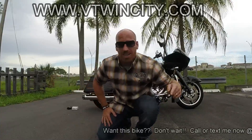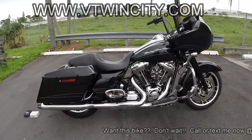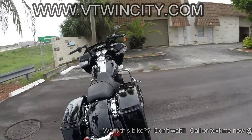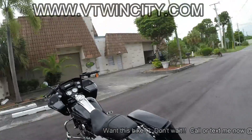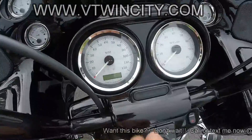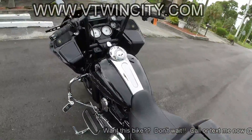You're looking at the 2012 FLTRX Road Glide Custom. This one comes in vivid black — the paint is immaculate. This bike has over five thousand five hundred dollars in parts and accessories on it, it's loaded up. And check this out: 6,924 miles, so it's got low mileage.